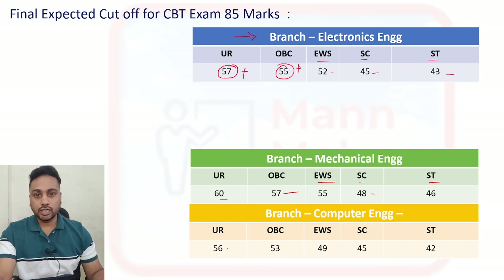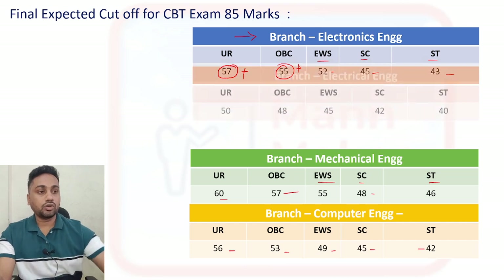For the Computer branch: General category it will be 56 plus, OBC it will be 53 plus, EWS it will be 49 plus, SC it will be 45 plus, and ST it will be 42 plus.